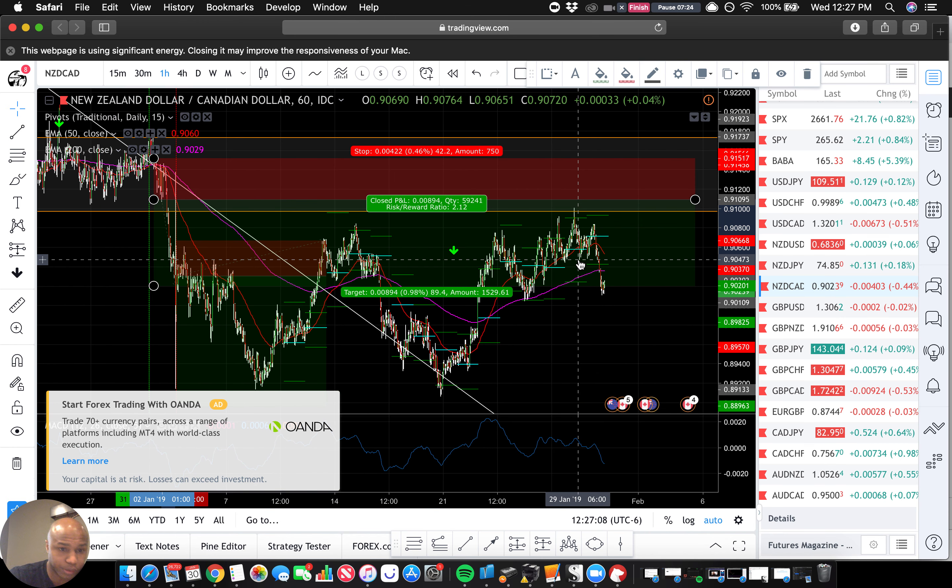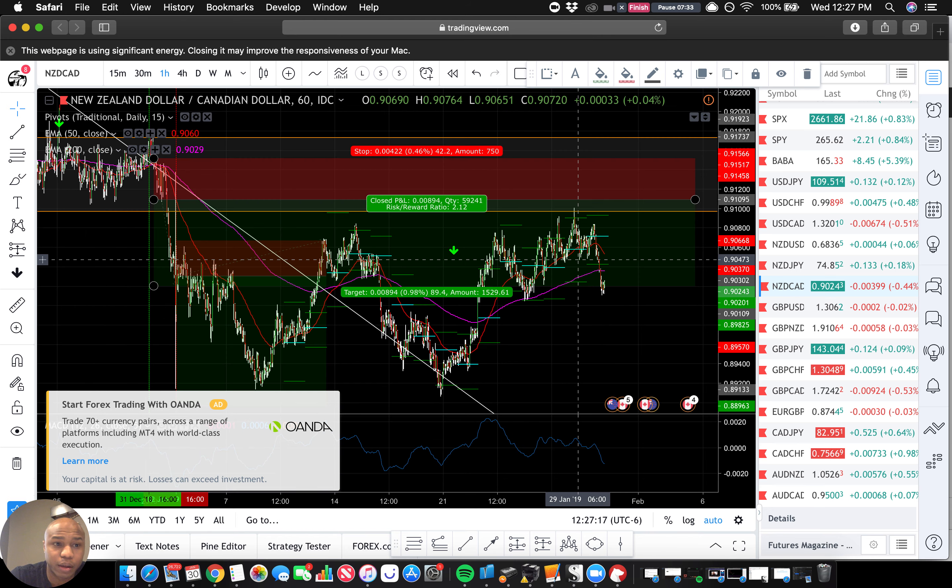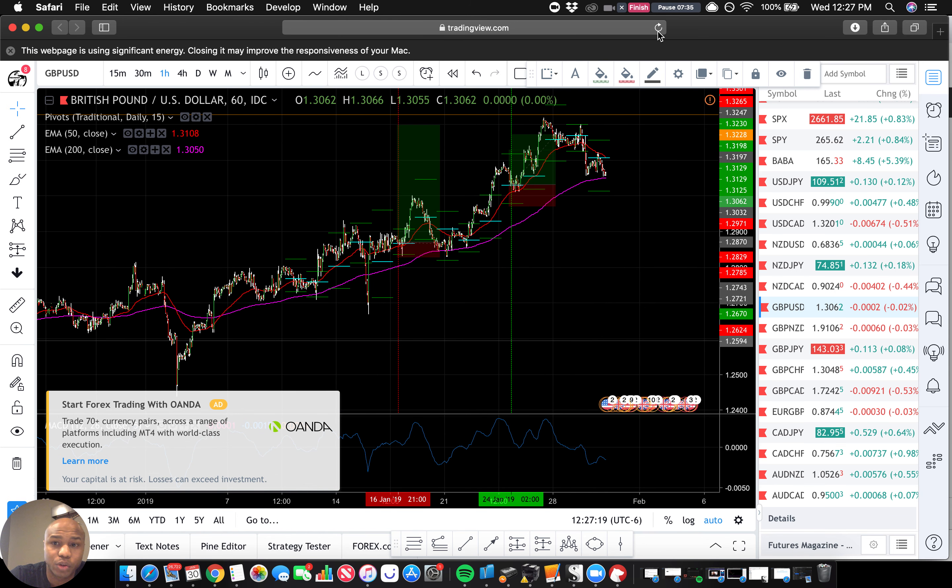Super interesting stuff here, and I can dig more into that — just let me know. Alright, we'll go with GBP pairs next.